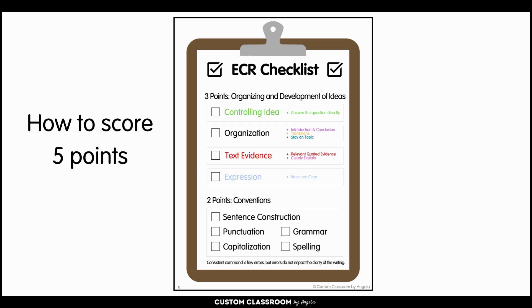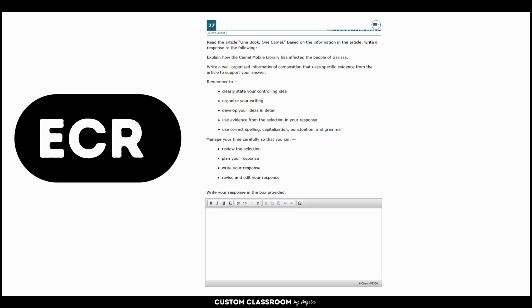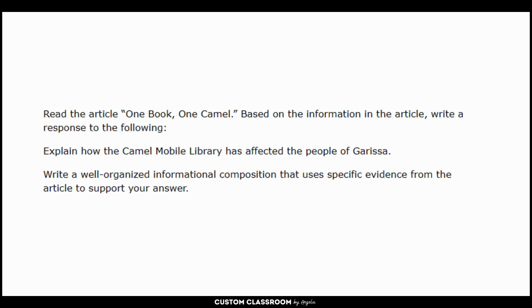Here's the checklist I will be using as I analyze these responses so students can quickly see all the components necessary to score five points. We're going to be looking at the sixth grade ECR prompt: Read the article 'One Book, One Camel.' Based on the information in the article, write a response to the following: Explain how the camel mobile library has affected the people of Garissa. Write a well-organized informational composition that uses specific evidence from the article to support your answer.